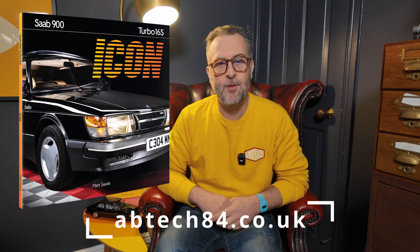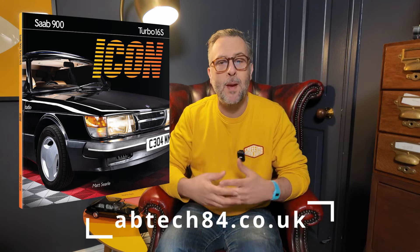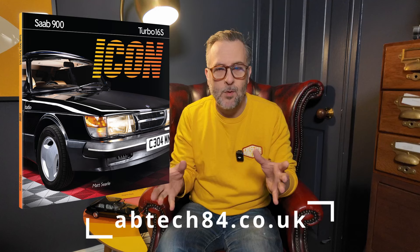The great news is that the book's now been put together and it's going to come out about mid-April, but it's ready for pre-order right now on the website you see here, directly from the author Matt Searle. Matt has also shared a video with me of the pre-print copy that he had to check all of the book. It looks absolutely fantastic. Not only are there glossy images — yes of Morty — but of far more Saab 900 turbos you've never seen before, and also the stories that Matt's uncovered in particular about the British connection with the Saab 900 turbo 16 valve, which I'd never heard of before.